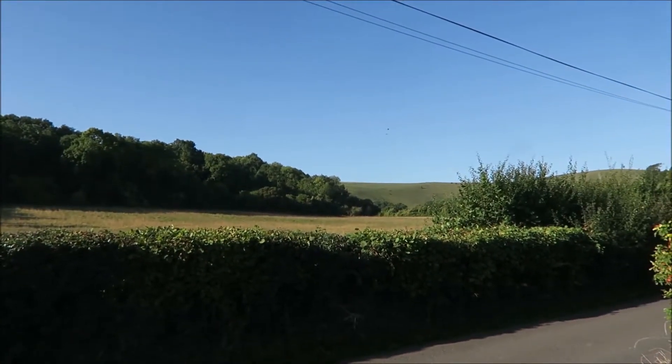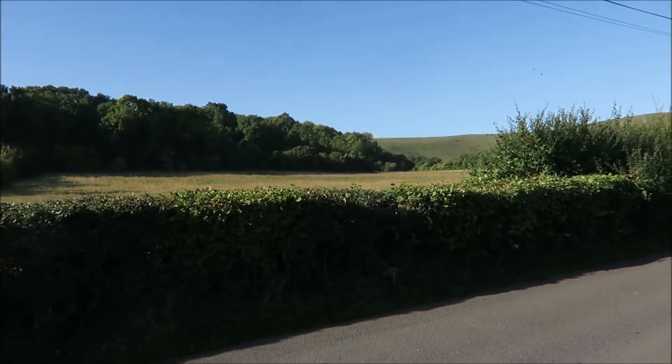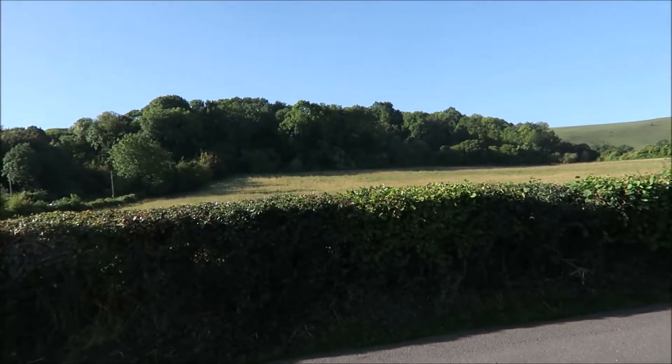Good morning, guys. It's almost the end of our vacation, but we still have two days before we go home. So today we're going to a little town called Lewes. And actually this is the view when we get to our car.